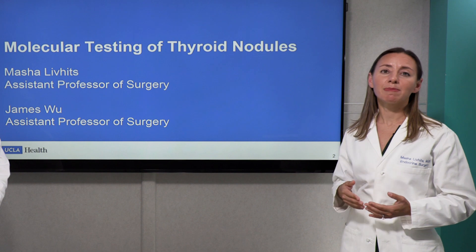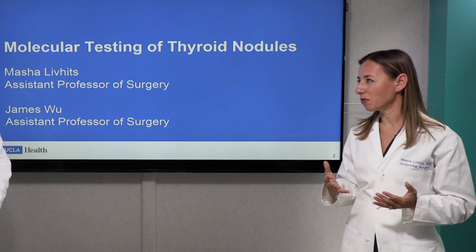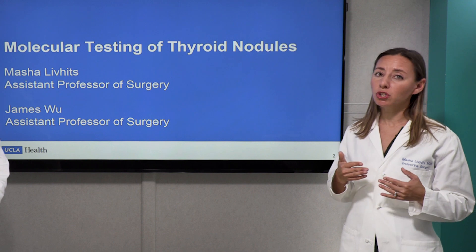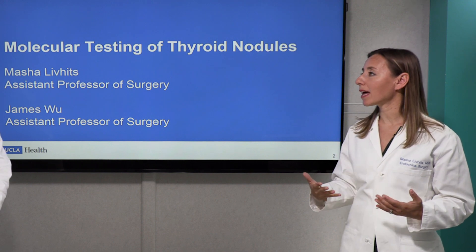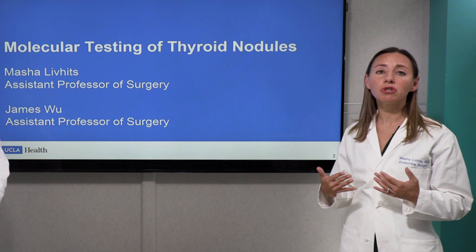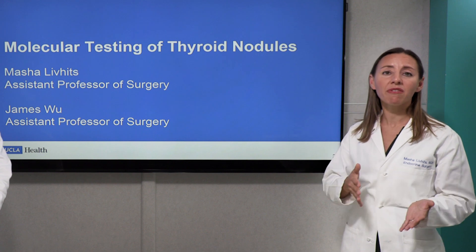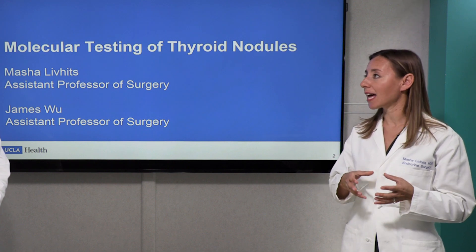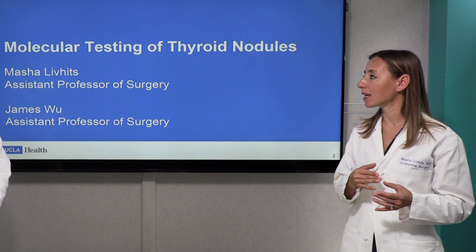If the molecular test comes back suspicious, then the risk of cancer is about 50 percent. So it doesn't tell you that you for sure have cancer, but it tells you that it's much more likely. In those cases, we usually recommend that you undergo a diagnostic lobectomy, which means we remove the half of the thyroid that contains that nodule to get a definitive diagnosis of whether it was benign or cancer.